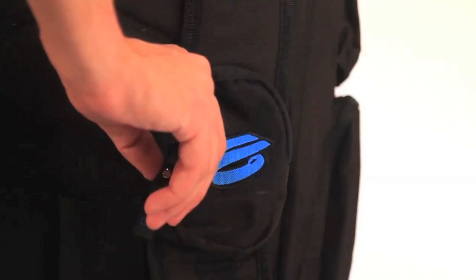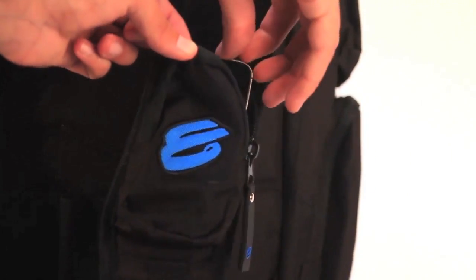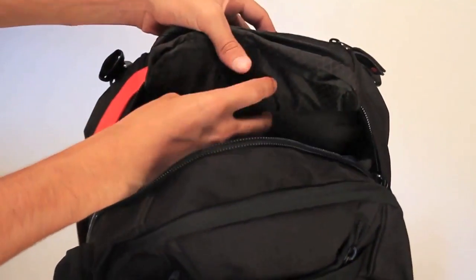Compartments hold pens, pencils, and books. Also comes with a cell phone holder and laptop pocket. Go back to school!